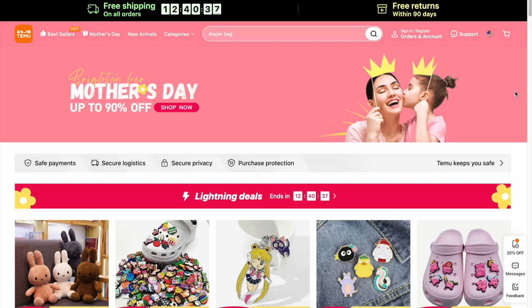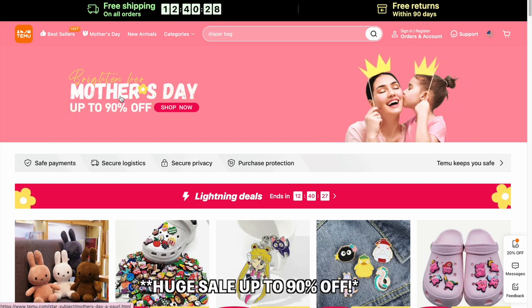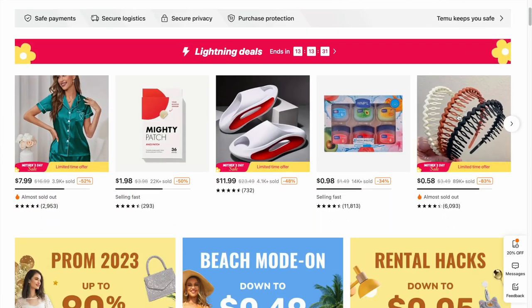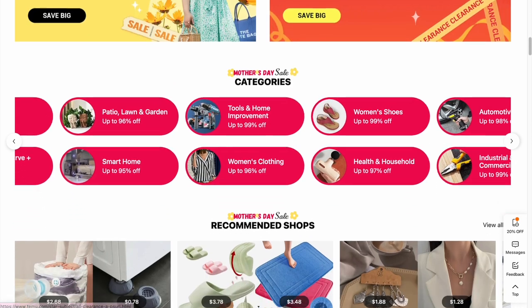Before we get into the book haul, I wanted to kindly thank today's sponsor which is Temu. Temu is an online marketplace that sells amazing items for affordable low prices. They currently have free shipping and free returns on all items within 90 days. They currently have a huge spring sale of up to 90%. They have items ranging from fashion, jewelry, pet supplies, home decor and much more.